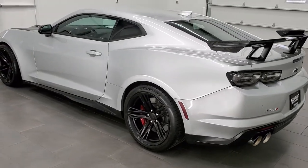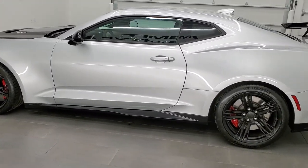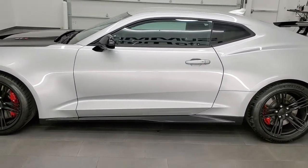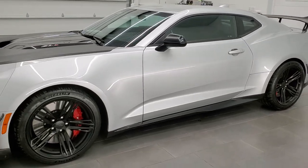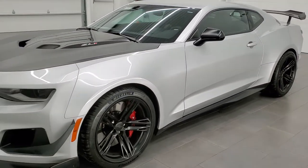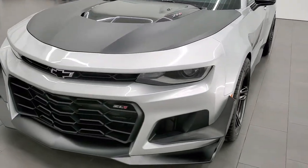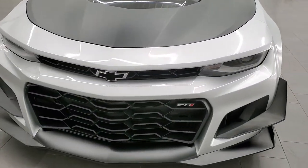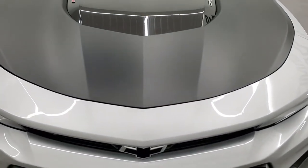This 2019 Chevy Camaro ZL1 has the 6.2-liter V8 supercharged motor which pumps out 650 horsepower. This car has been fully safetied and inspected by our service shop, has a fresh oil and filter change, all the fluids have been checked and topped off. It has four brand new tires and it is 100% ready to go.